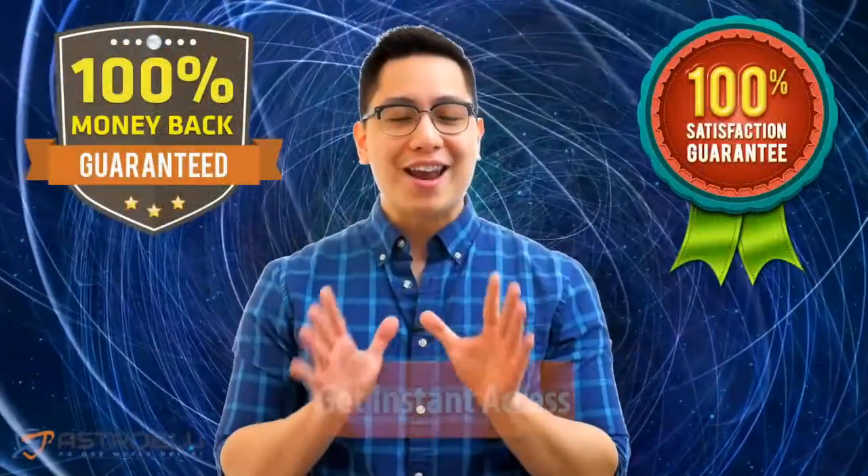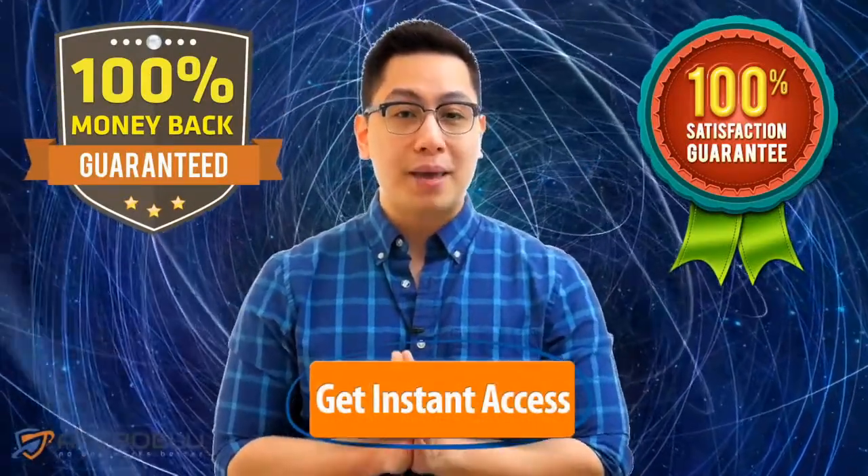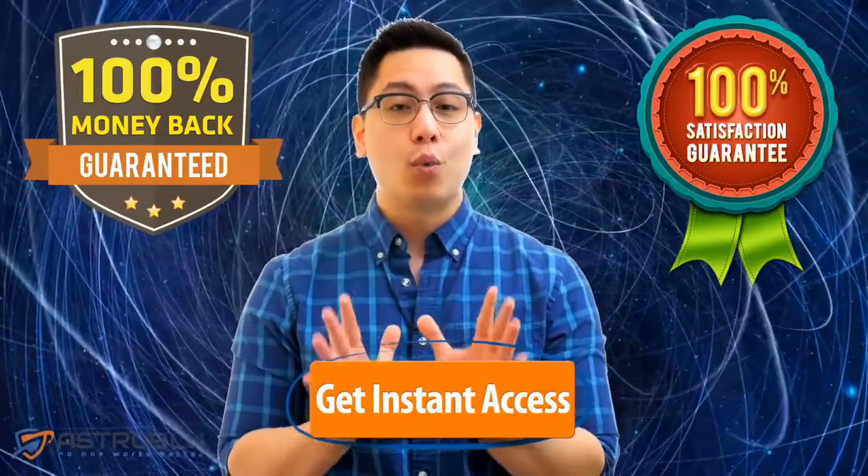You can try out this theme absolutely risk-free. You have nothing to lose. Scroll down below this video to see how you can save big on this industry-changing WordPress theme.